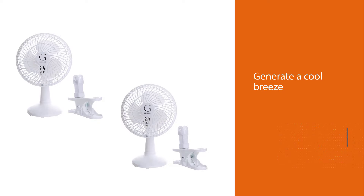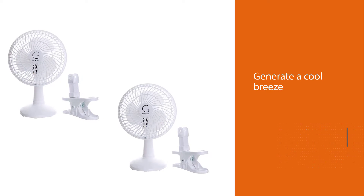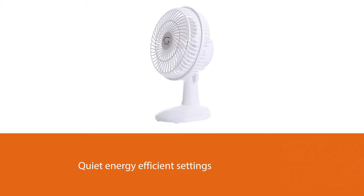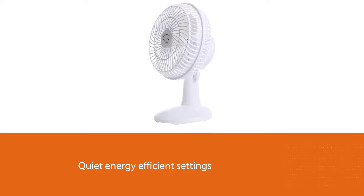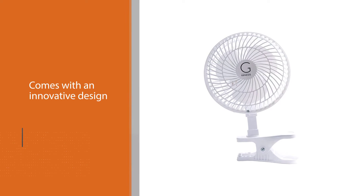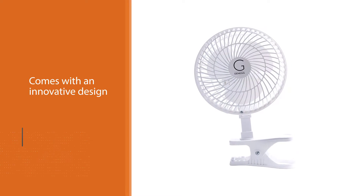Number two: the Genesis six-inch clip convertible table fan. This fan is one of the best office fans you can find on the market. It is powerful enough to generate a cool breeze, but the best part is that it does all the job quietly. Additionally, it has two quiet, energy-efficient settings designed to meet your personal needs.